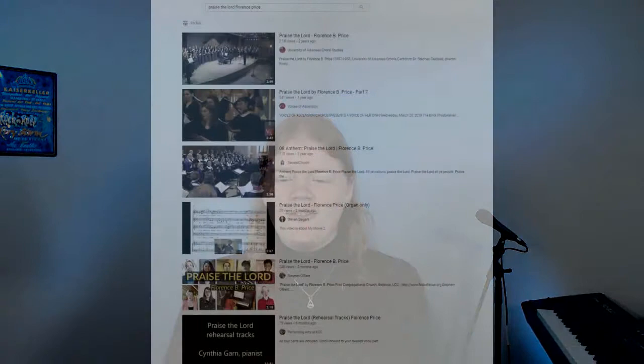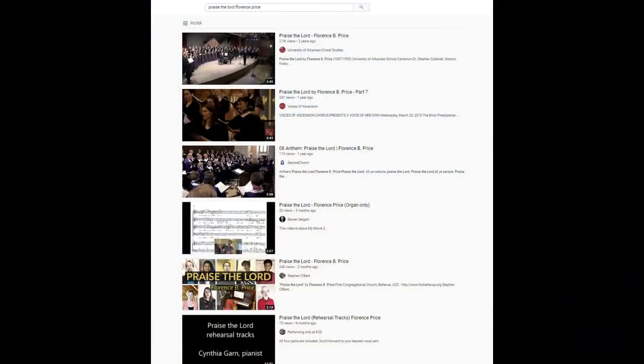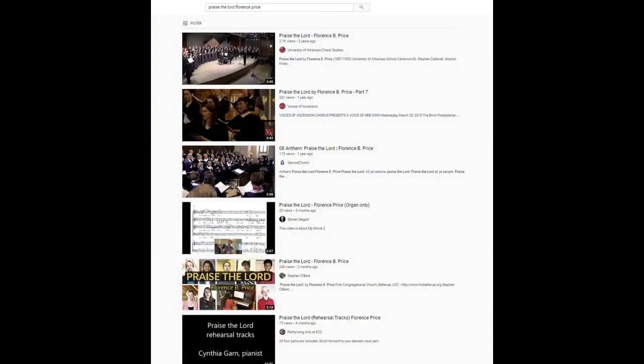Just today, I received sheet music for a virtual choir project at Kellogg Community College — it is "Praise the Lord" by Florence B. Price. I didn't know this song, so I went straight to YouTube and found dozens of performance videos, so I was able to get the big picture right away. A little ways down the results list, I found a video by Dr. Case Blanchard and accompanist Cindy Garn, where Cindy was playing all of the individual parts — soprano, alto, tenor, and bass lines — along with the accompaniment, so you can hear how your part fits into the context of the song. Your director may be creating these types of tools for your practice at home, and it's going to be invaluable.